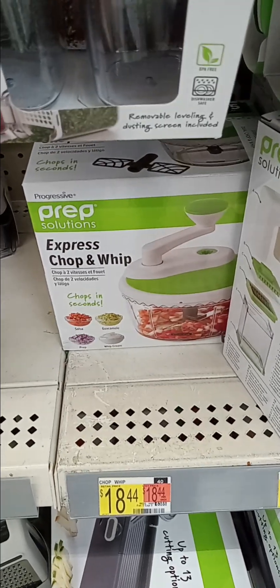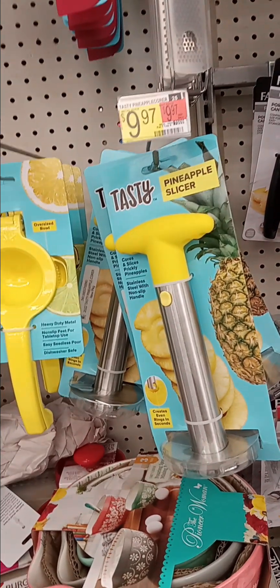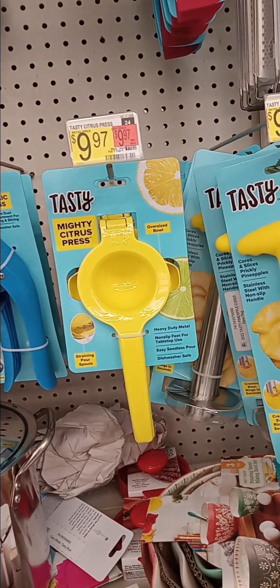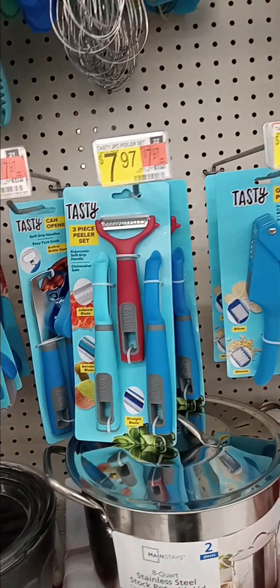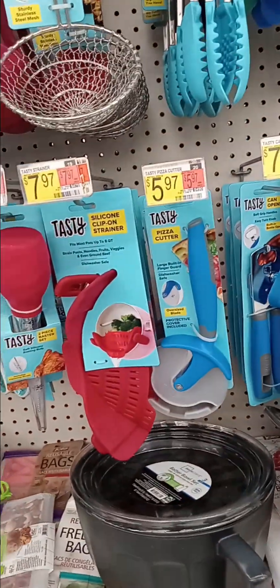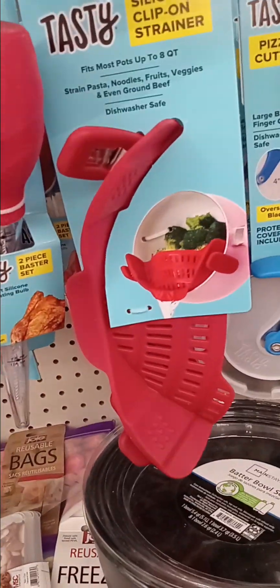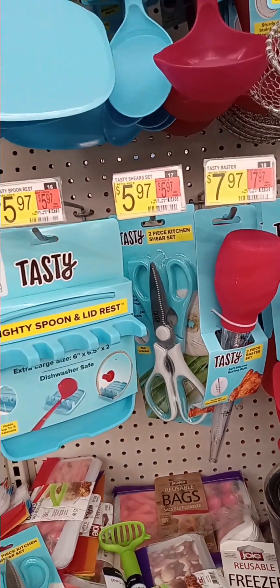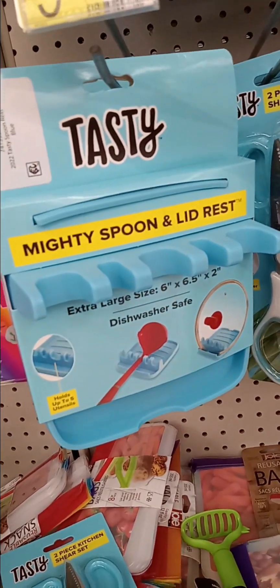And Walmart. For those who like pineapples, here's the pineapple slicer — $9.97. Juicer, garlic press, three-piece peeler set, can opener — all these are by Tastin. Silicone clip-on strainer, baster, kitchen shears, two-pack spoon and lid rest. That is so convenient.